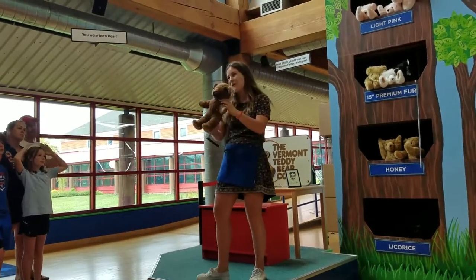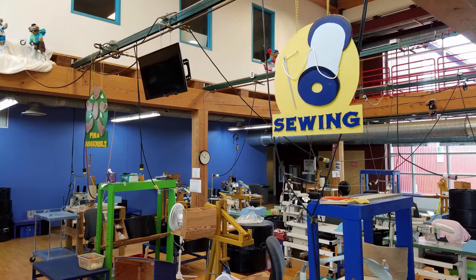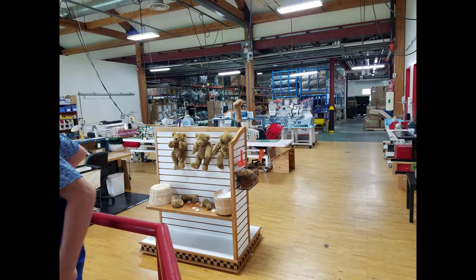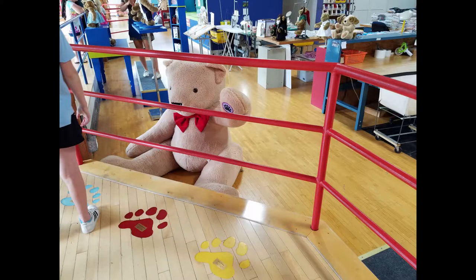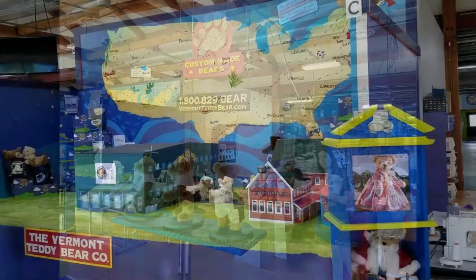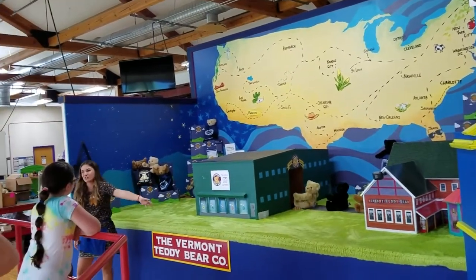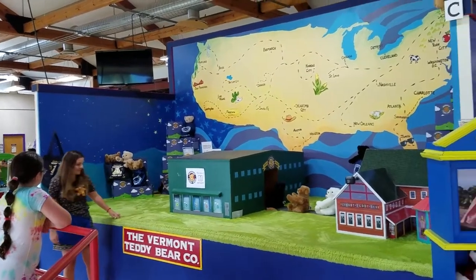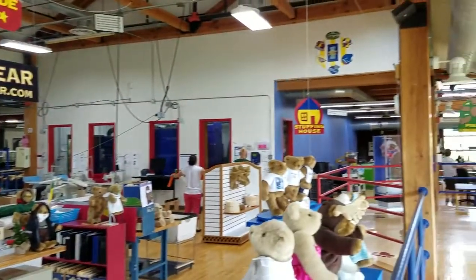So he did. He crafted the first bear. The bears travel from this factory to the building next door, which they call the Emerald City from the Wizard of Oz. There, they travel on an array of conveyor belts and are prepared to go to their new homes, and then they travel to you.